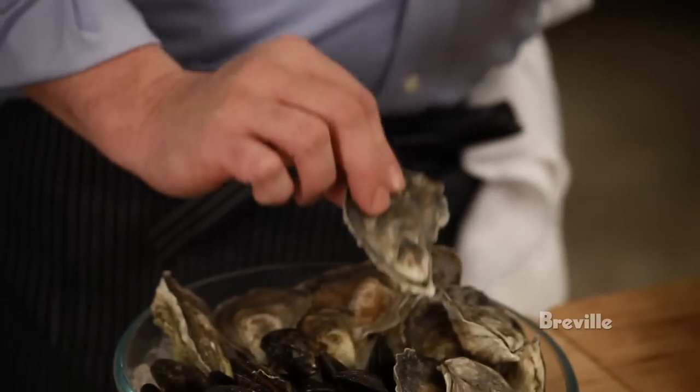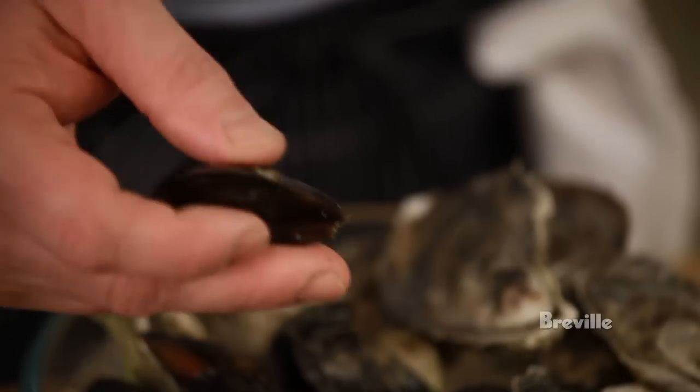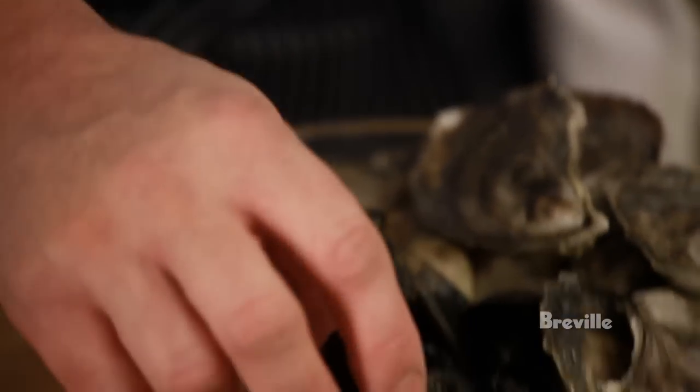Oysters are generally farmed and they usually are named after where they're farmed. And here we have mussels — most of the mussels that are consumed are farmed. They are a little bit delicate, so make sure that the shells are closed and there are no cracks or chips.